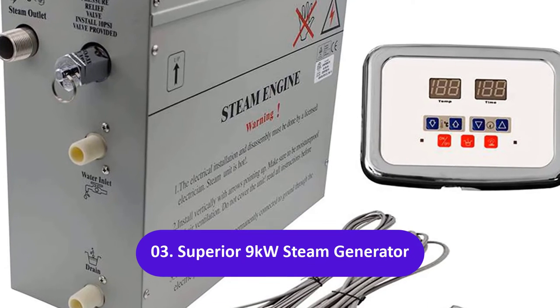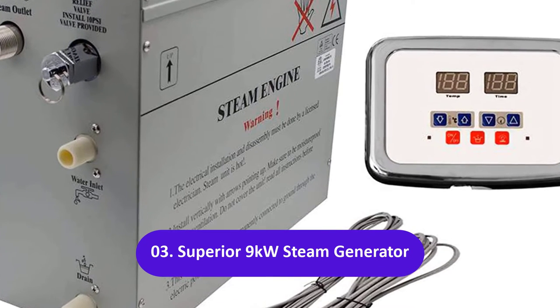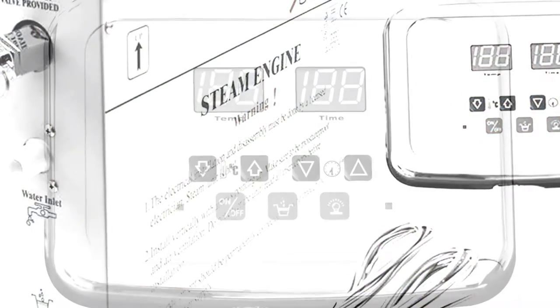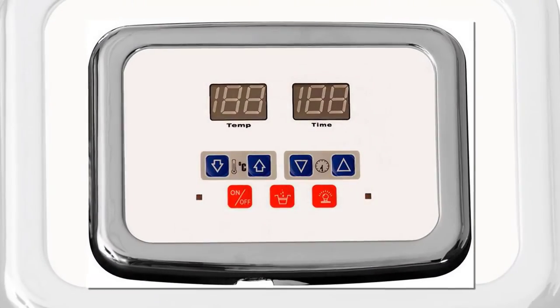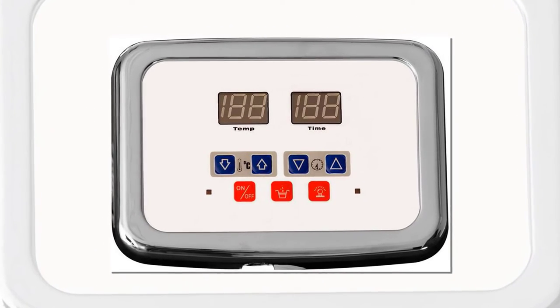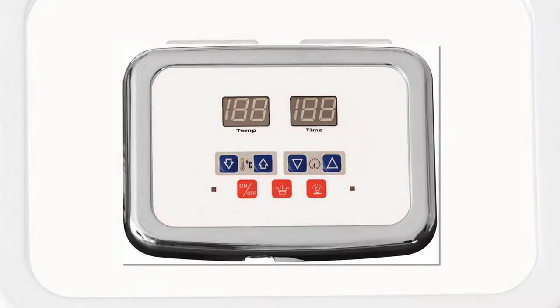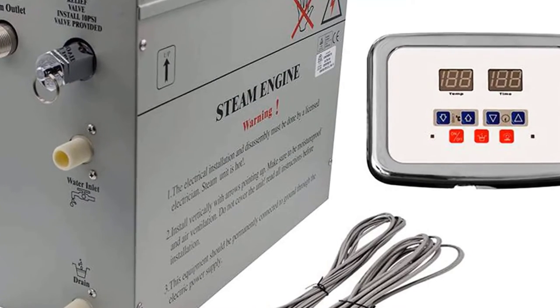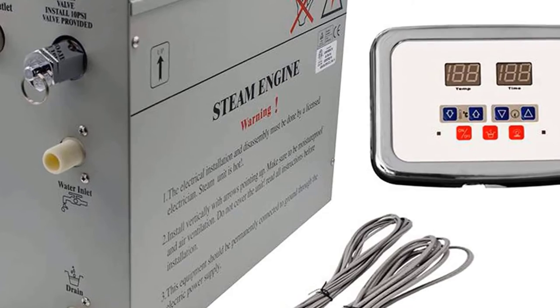The Superior 9-kilowatt self-draining steam bath generator is ideal if you hate having to get out of the shower every time you want to increase the water temperature or steam output. This generator comes with controls that you can mount inside or outside the shower, and those controls let you make all the adjustments you need — they are resistant to both water and rust.